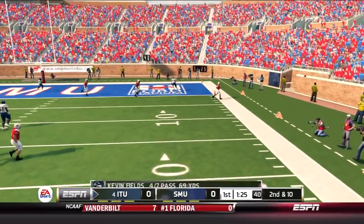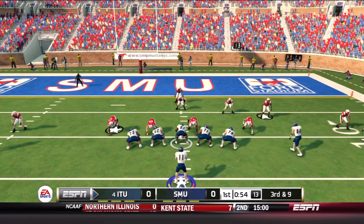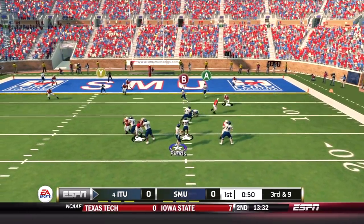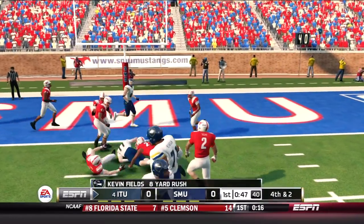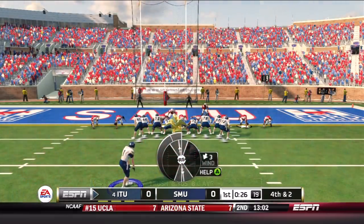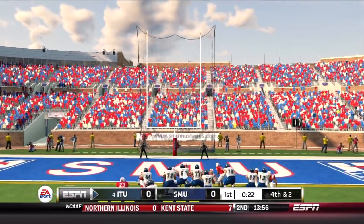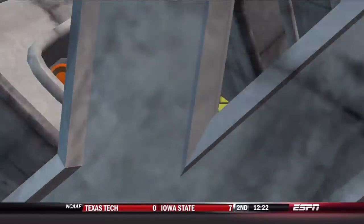Fields rolling out to buy time — no one open, good pass rush, good coverage, and he's forced to throw it away. Third and nine — Hafer stays in as a blocker, Fields has time, no one open, decides to run and gets the offense inside the five to around the two or three. They take the three points here. Very low-scoring first quarter — you've got to get something on the board, and indeed the Wolfpack do. Zach Carroll — good.